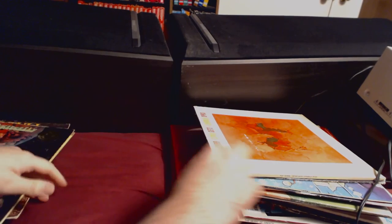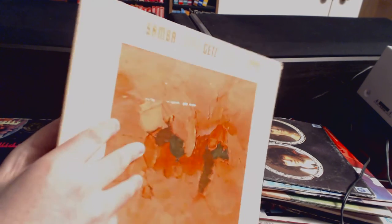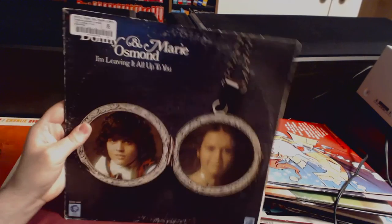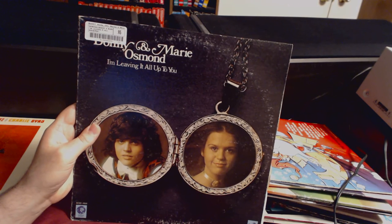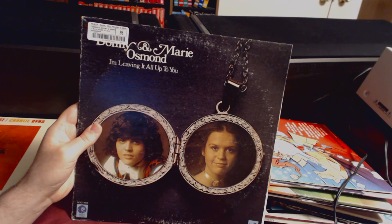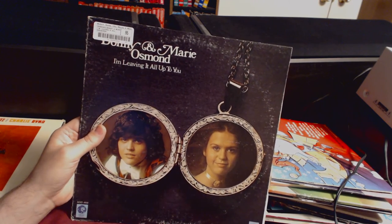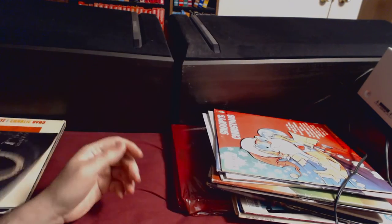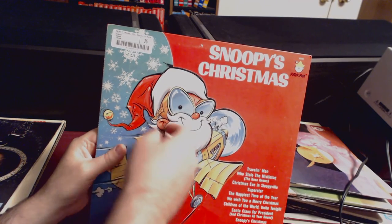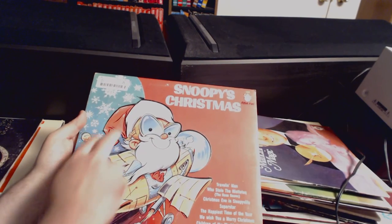We've got Stan Getz's Jazz Samba — somebody mentioned Stant Getz, shout out to Jared. I also didn't know you bought Donnie and Marie Osmond — as a kid I had a Donnie Osmond eight-track. For 25 cents I cannot pass up Snoopy's Christmas — no way. It's got a pull-open front, it's a Peter Pan Records release, and you're supposed to take off the back to stand it up, or maybe hang it on your Christmas tree.